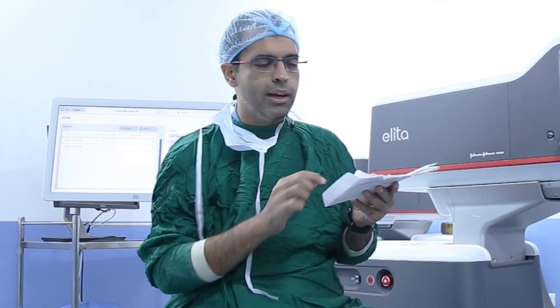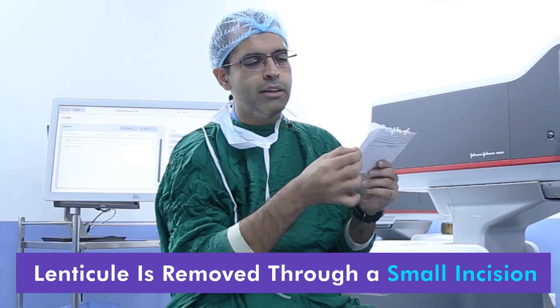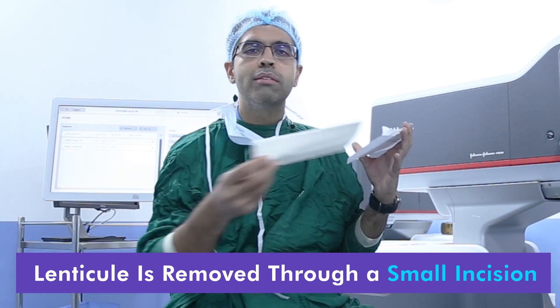The improvement in technology is now lenticule extraction. In lenticule extraction, we don't need to make a flap on the cornea. We make a small incision — this is like an envelope — and this lenticule is removed.